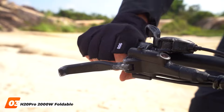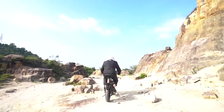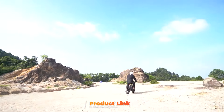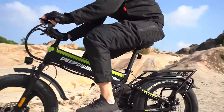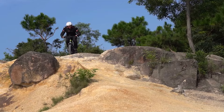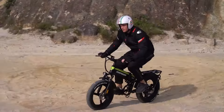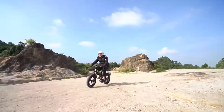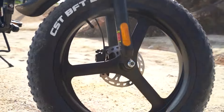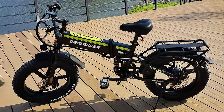Number 3: H20 Pro 2000W Foldable Electric Bike. The H20 Pro 2000W Foldable Electric Bike is built for those who prioritize high performance in their daily commute. With an exceptionally powerful 2000W motor, this bike offers an exhilarating riding experience, easily tackling steep hills and long distances. Capable of reaching speeds of up to 35 miles per hour, it's perfect for thrill-seekers and commuters who want to get to their destination fast. The frame is made from high-grade aluminum alloy, ensuring durability without adding too much weight. Despite its strength, the H20 Pro is still foldable, making it a versatile option for riders who need to store their bike in small spaces or transport it in a car.